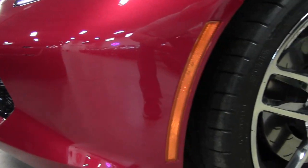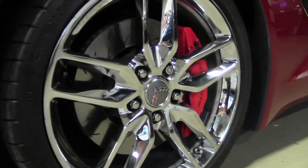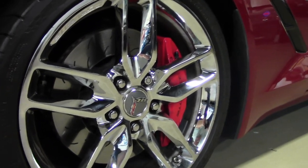Under the hood, you'll find a 460-horsepower LT1 engine and a 7-speed manual transmission.